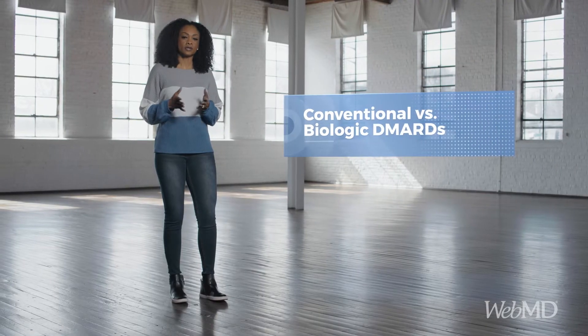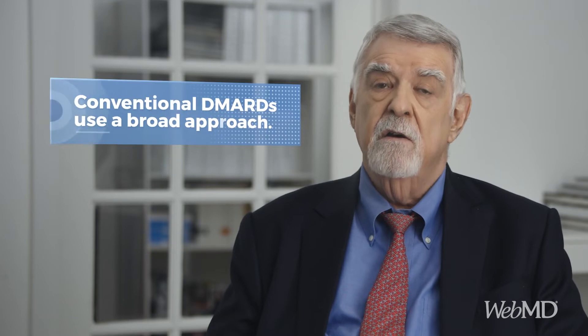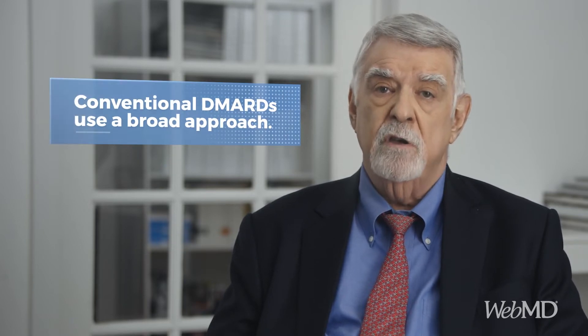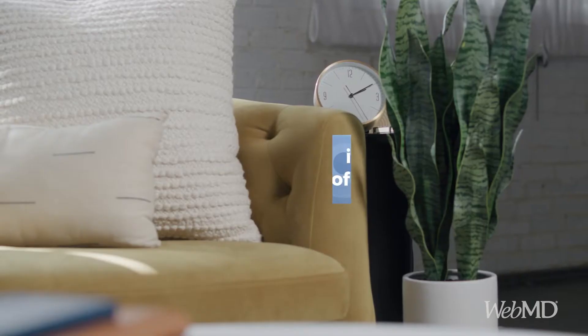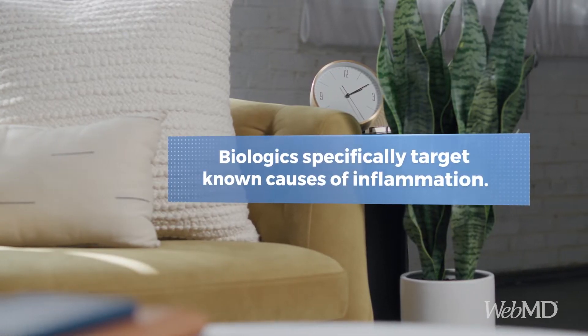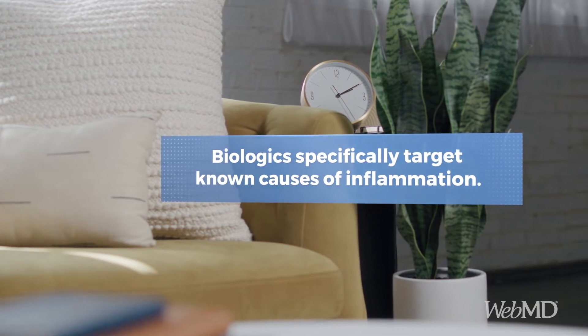Conventional drugs such as methotrexate and biologics are both disease-modifying. However, they are different kinds of agents that operate in very different ways. Conventional DMARDs, like methotrexate, offer a more broad approach that tends to suppress your body's entire immune system. In contrast, biologics zero in on specific pathways that are known to drive inflammation.